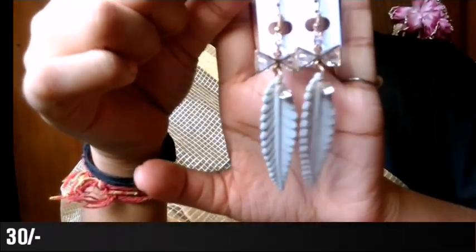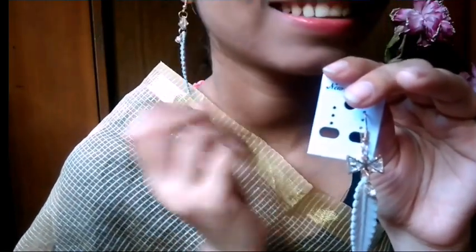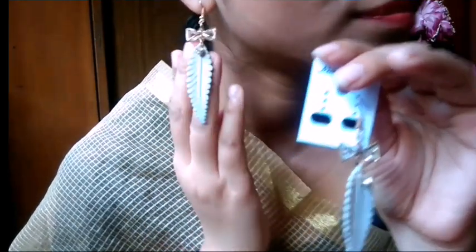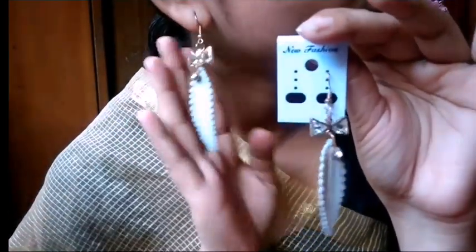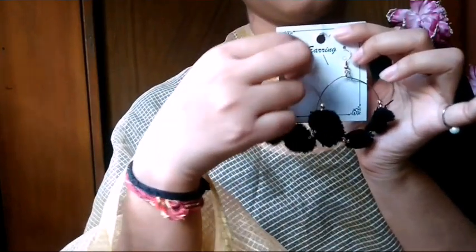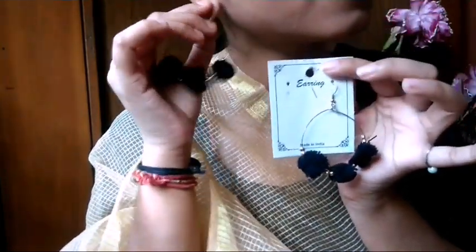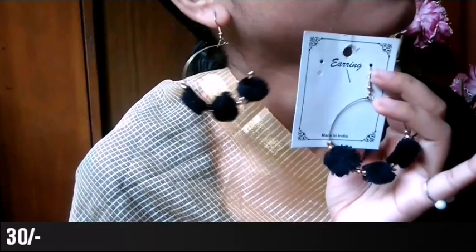This one looks very beautiful - it has a bow design with a leaf design and a stone. It looks very beautiful and I really like it. It is very lightweight so you can easily carry it. I'll mention the price - if you have any questions please comment or message on Instagram. This is a pom pom look earring - it is very lightweight. My dress matches it in black and golden, and I love this one. It is just 30 rupees.